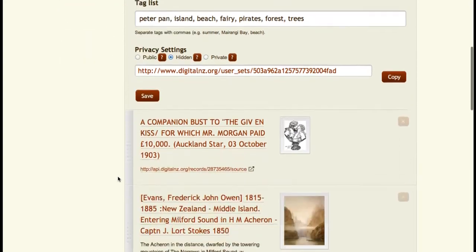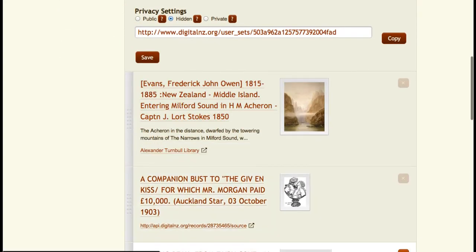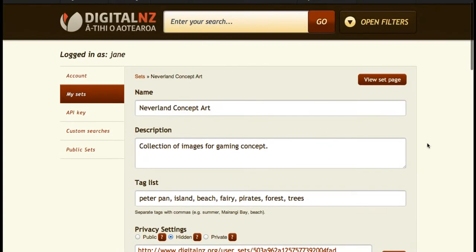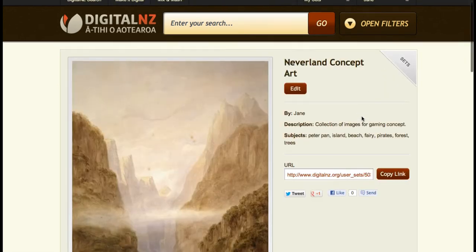Also have a go at rearranging items by dragging them up or down, or delete something from your collection. Remember that the item at the top of the list will appear as the largest image on the page. Now it's all ready for sharing online with the world.